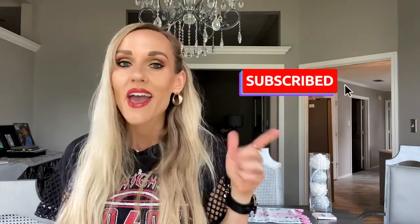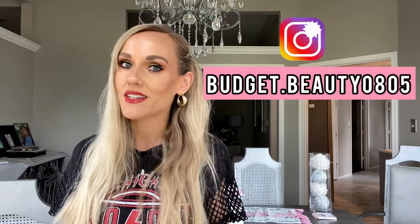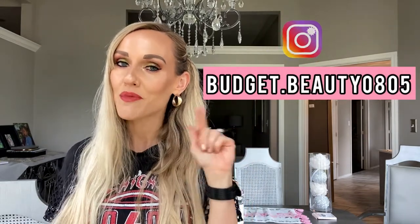Hello and welcome to my channel, Alisha Budget Beauty. I'm so glad that you're here today. If this is your first time, I review and discuss and recommend and dissuade from all things budget beauty, whether that is makeup or skincare or clothing and accessories. Please subscribe and also follow me on Instagram: budget.beauty0805.